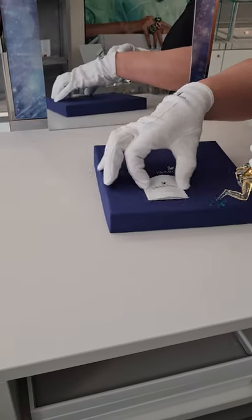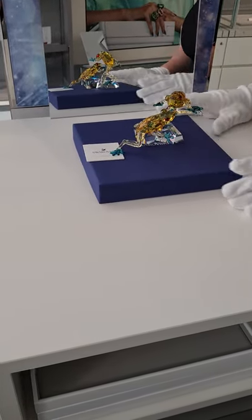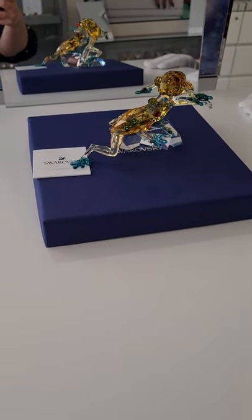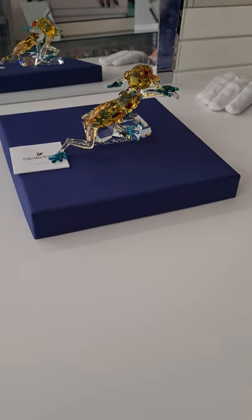You can buy your Crystal Paradise Frogs at dutyfreecrystal.co.uk for £304 or £380 off for all UK purchases. This piece is once again intended for decoration only — it's not a toy and is not suitable for children under the age of 15.